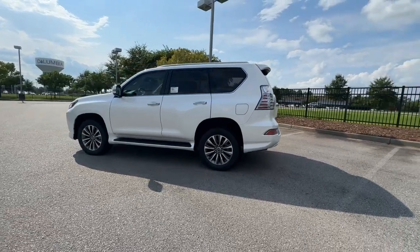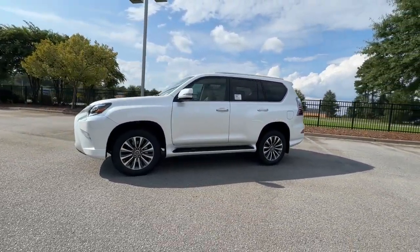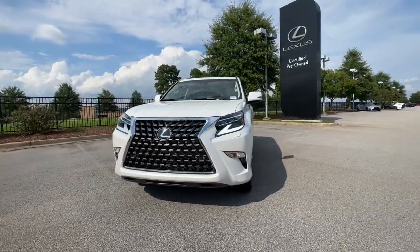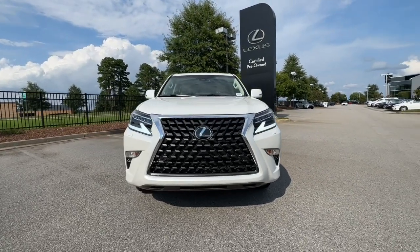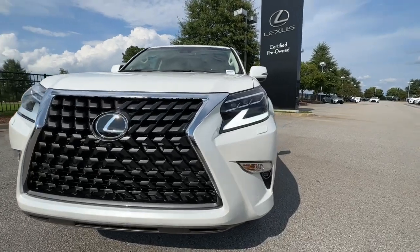These are just some of the great options this vehicle comes with: heated steering wheel, Apple CarPlay and/or Android Auto, heated and/or cooled front seats, panoramic roof, moonroof, keyless entry, heated driver's seat, navigation system, rear camera mirror, and backup camera.